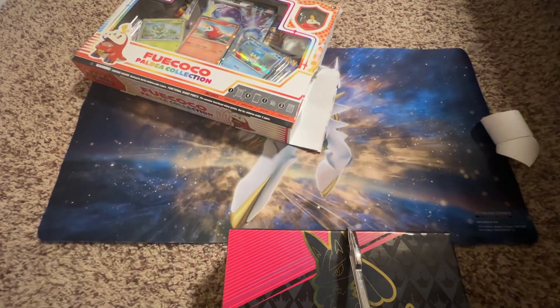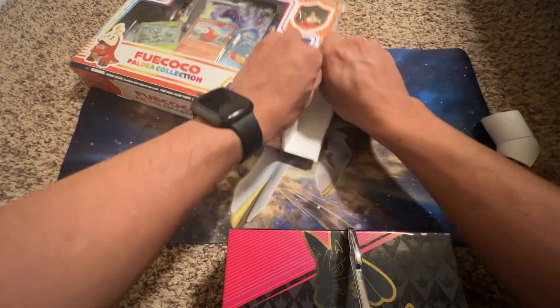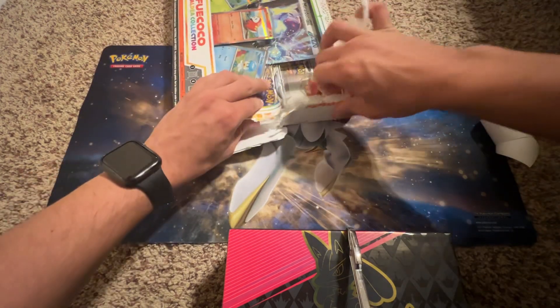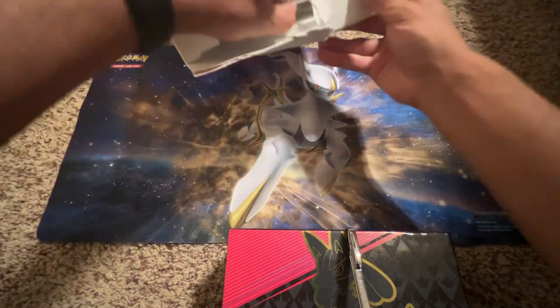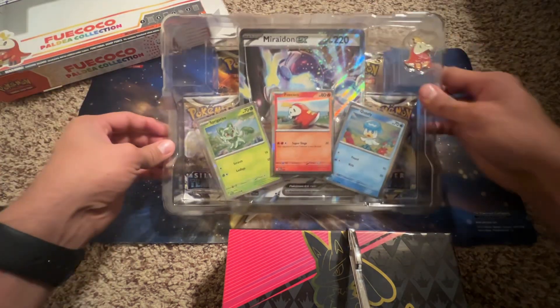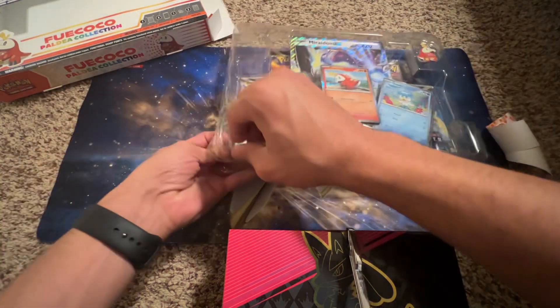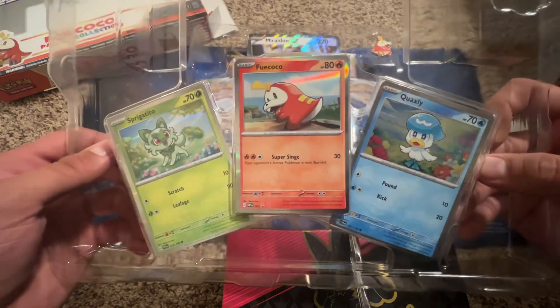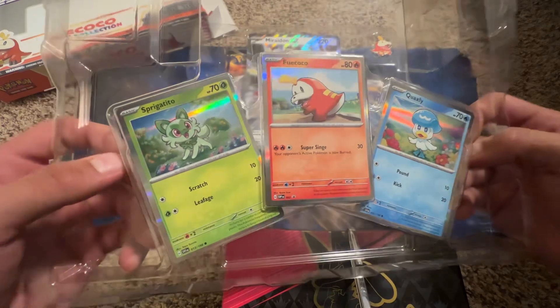I just got a plastic cut, I'm pretty sure. But the video must go on — I've opened it and I don't know how to edit this out. So we got the Fuecoco Paldea Collection, and these are the new generation Pokémon.